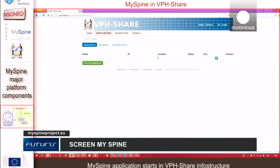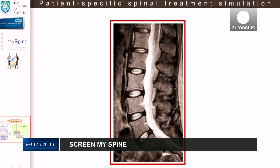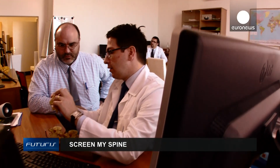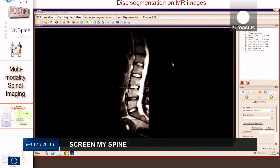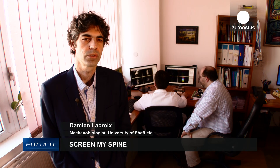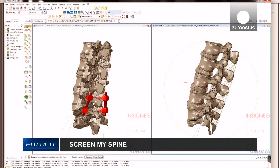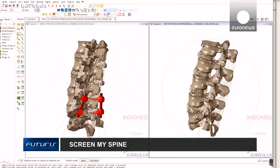Digitalization of surgery will push forward medical treatments. We can forecast a future where each patient will have their very own avatar. We are at the beginning of a clinical revolution, with the use of digital instruments to simulate the reaction of the human body after a surgical intervention.